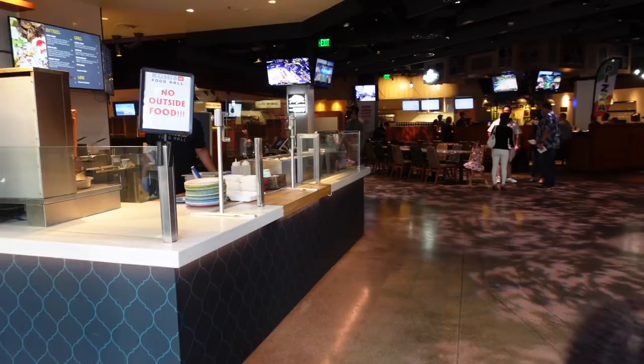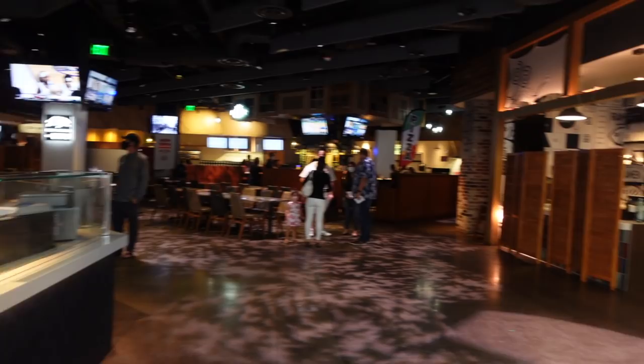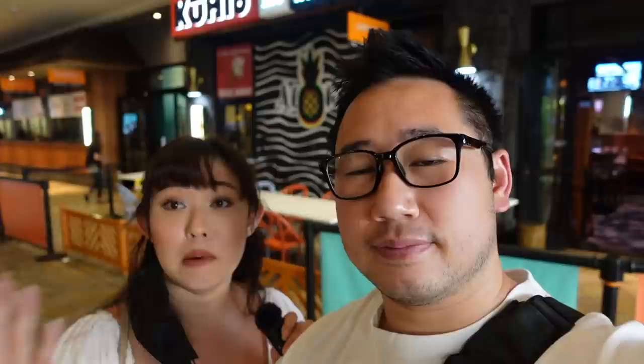Welcome back to the channel. For today's video, we were invited by Hawaii's Agricultural Foundation to preview Kuhio Avenue's food hall menu. It's actually our first time here after they revamped their whole interior. It used to be Michael Mina, but now it's something different. Come along with us for our first time and see what we're eating today, along with all the new menu items they are offering.